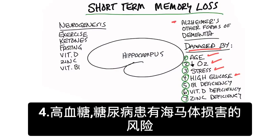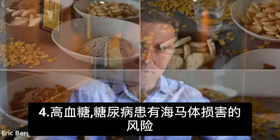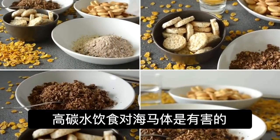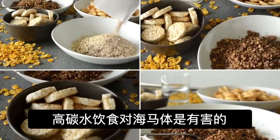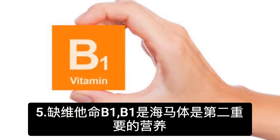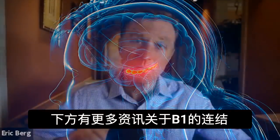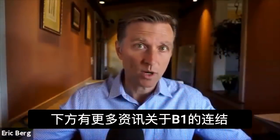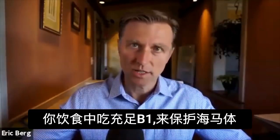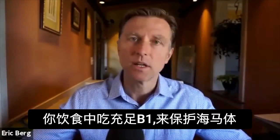Number four, high glucose. Diabetics are at risk for having damage to their hippocampus, so high carb diets are not very good for the hippocampus at all. Number five, a vitamin B1 deficiency. Vitamin B1 is the second most important nutrient for the hippocampus. I put some links down below for more information about B1, because you want to make sure you're getting enough B1 from the diet to preserve the hippocampus.